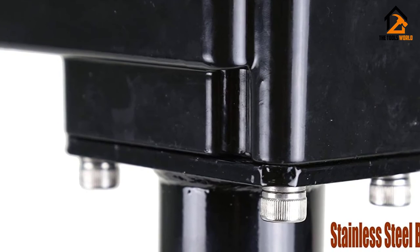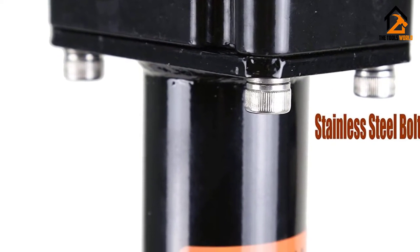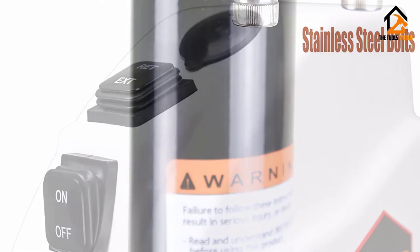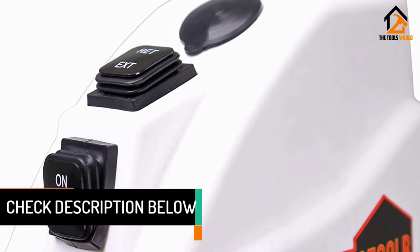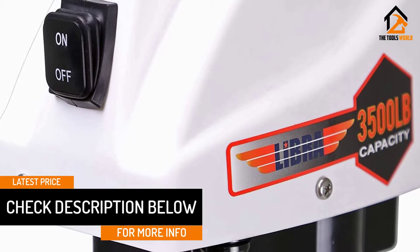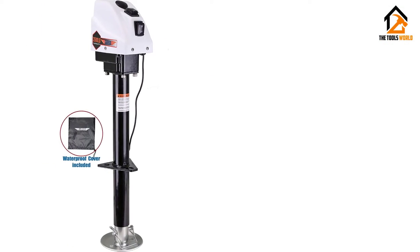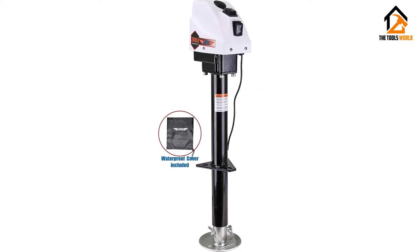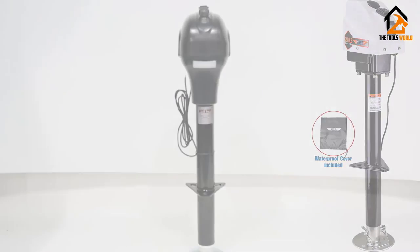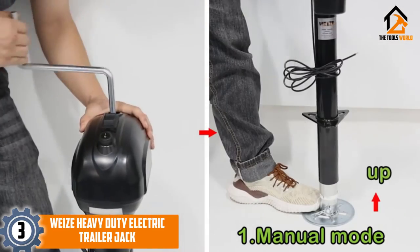The electric trailer jack features a slim design and has a 20% faster stroke, making it powerful but also working silently without any noise. The motor is protected by a one-piece cover with stainless steel bolts that never rust. The outer tube is coated using a special powder and the inner tube is plated with zinc for rust prevention. With the help of the LED light, you can lift your trailer even during nighttime. There is a 55-inch power cord for flexible operation.